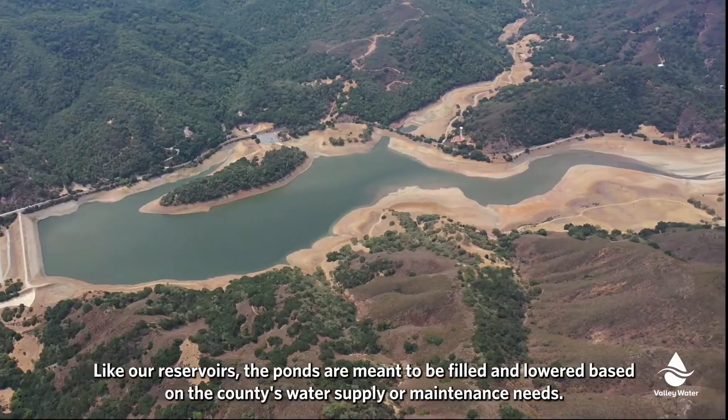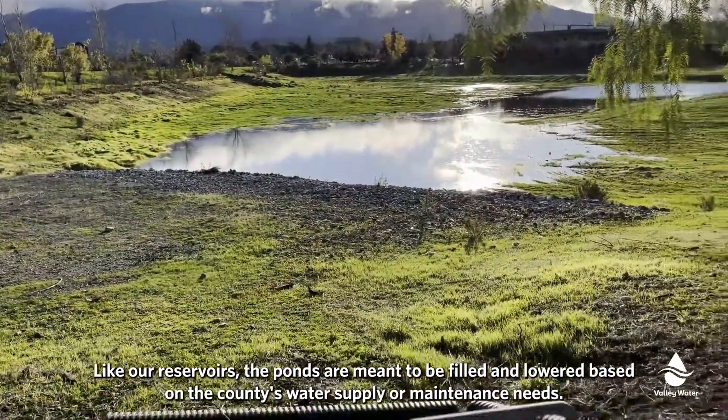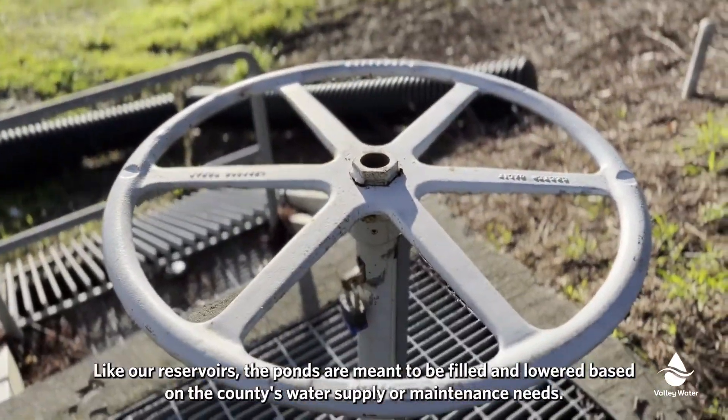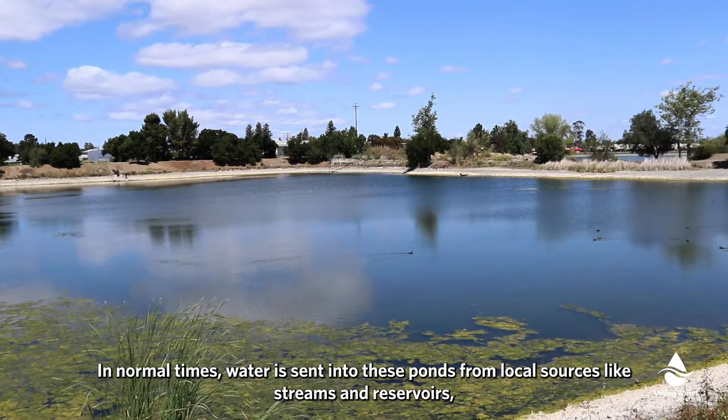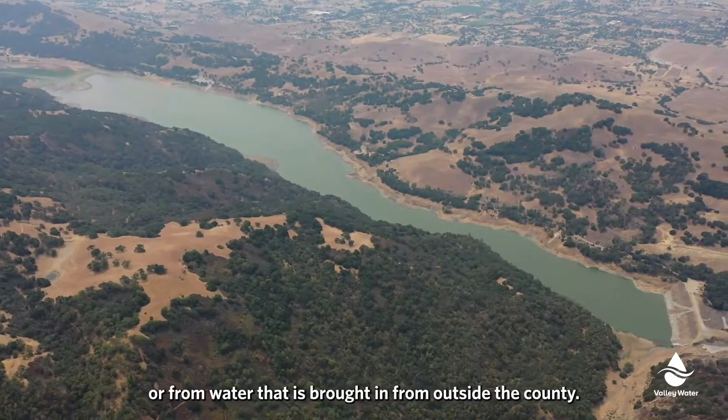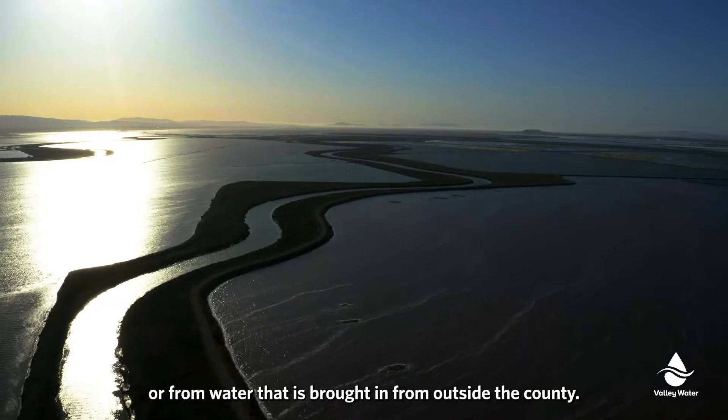Like our reservoirs, the ponds are meant to be filled and lowered based on the county's water supply or maintenance needs. In normal times, water is sent into these ponds from local sources like streams and reservoirs, or from water that is brought in from outside the county.